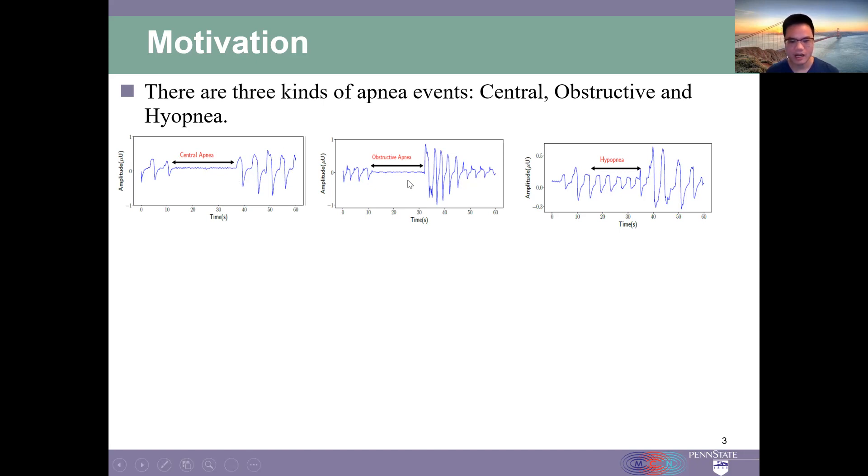This shows the airflow for an obstructive sleep apnea event. Since the airflow is blocked, the airflow is flat here. And also because the airway is blocked, the subject is likely to make one or more intensive breaths after the event.